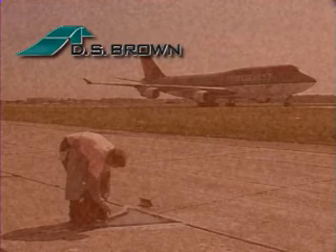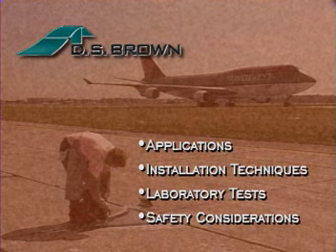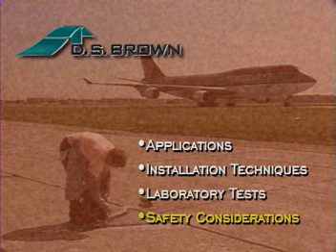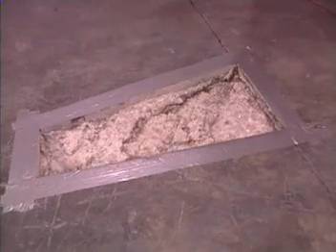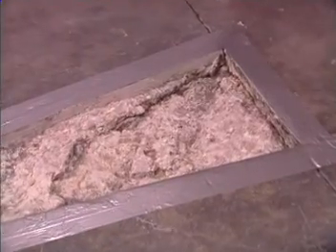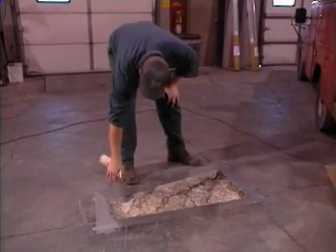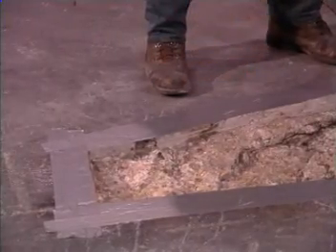This program is designed to highlight certain procedures and features of Delpatch elastomeric concrete. These include applications, installation techniques, laboratory tests, and safety considerations. In this industrial floor repair simulation, we've prepared the area by sawing and chipping away all loose concrete. After carefully cleaning the area, proprietary primer is applied to the critical surfaces to ensure good adhesion between concrete and Delpatch.